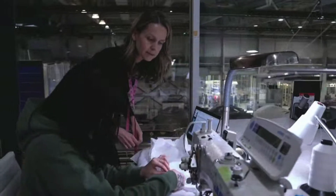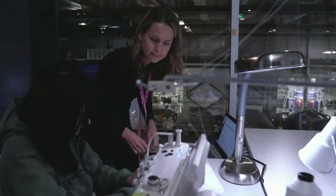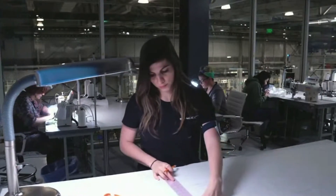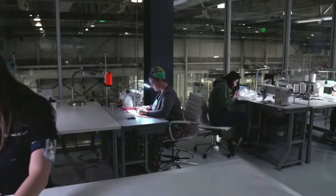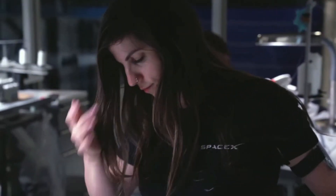Our spacesuit is completely designed in-house. It's built here in Hawthorne, California, in the same building as the rockets and the capsule. The spacesuit is custom-made for each crew member, and that is to optimize the fit for the crew member.